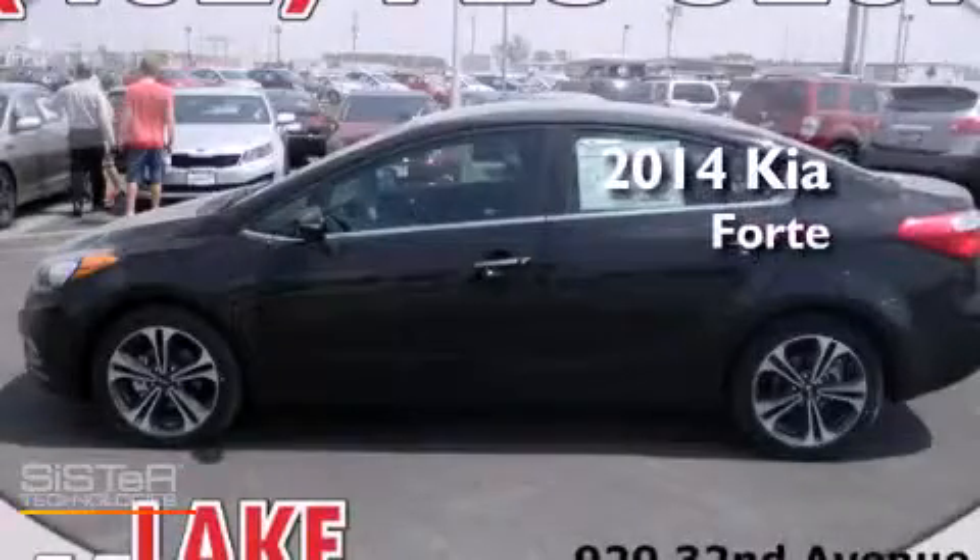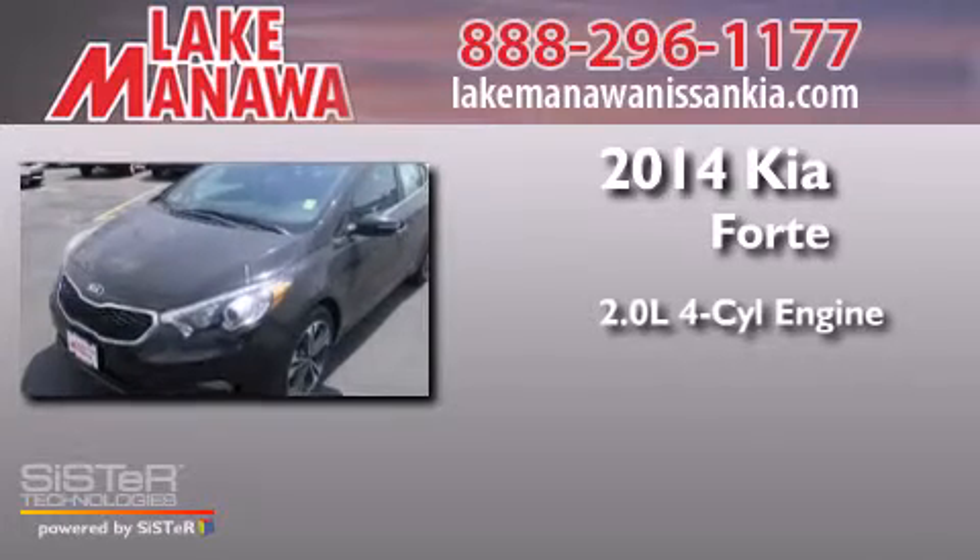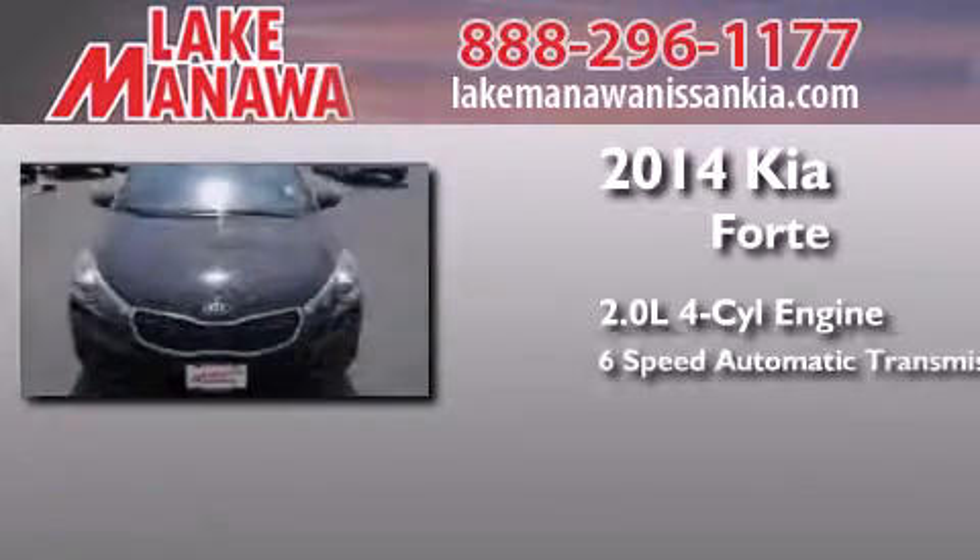This is a brand new 2014 Kia Forte. It features a 2.0 liter 4-cylinder engine and a 6-speed automatic transmission.